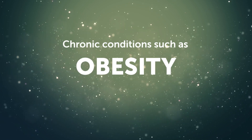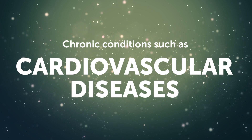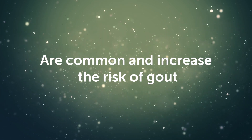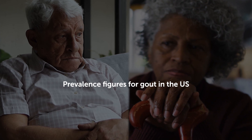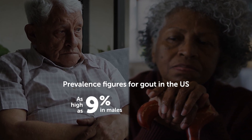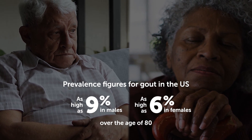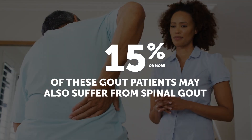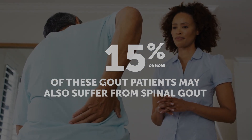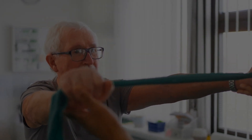Chronic conditions such as obesity, type 2 diabetes, hypertension and cardiovascular diseases are common and increase the risk of gout. Prevalence figures for gout in the US are as high as 9% in males and 6% in females over the age of 80. With research suggesting that 15% or more of these gout patients may also suffer from spinal gout, it follows that some cases of spinal gout may be missed in our practices.